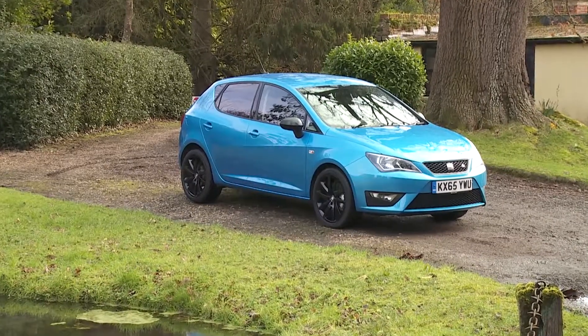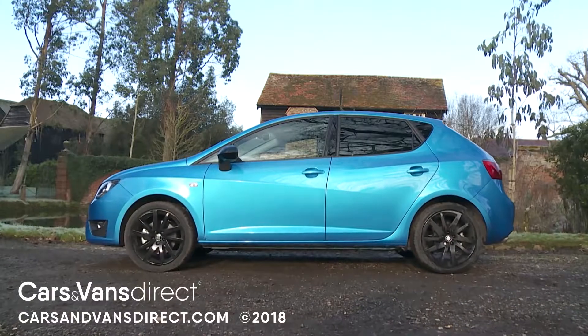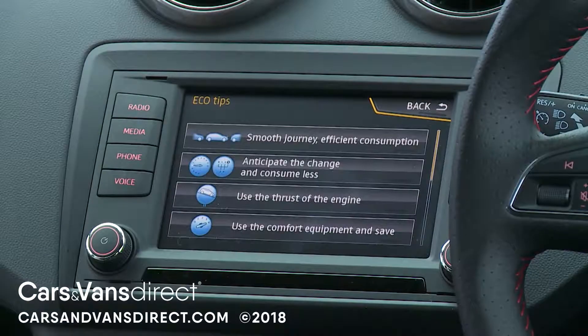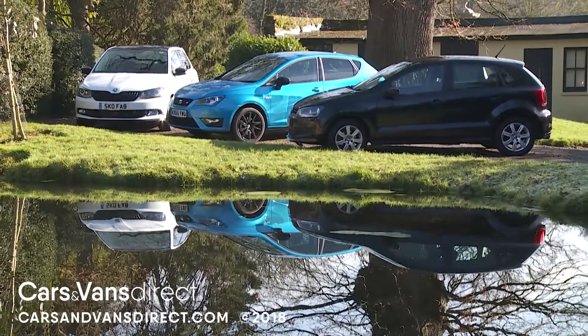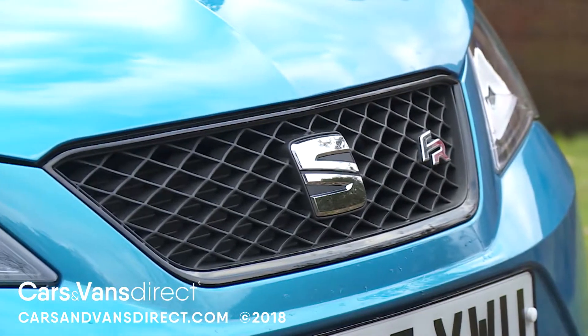This further revised version of SEAT's fourth generation Ibiza Supermini offers small car buyers a smarter set of more eco-conscious high-tech talents. It'll need them if it's to distance itself from its Volkswagen and Skoda-designed stablemates and continue as a credible alternative in this tightly fought segment.